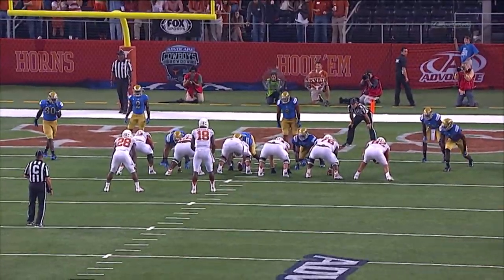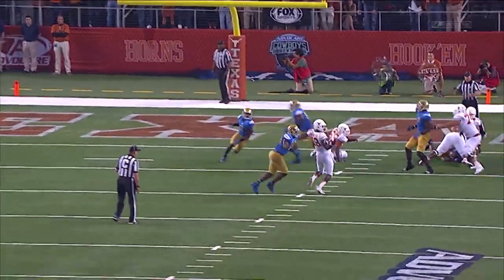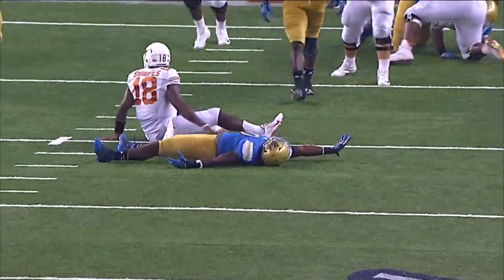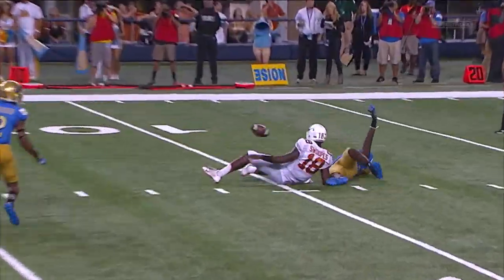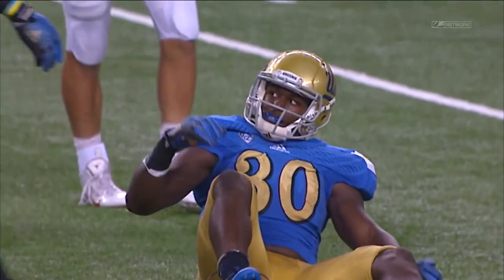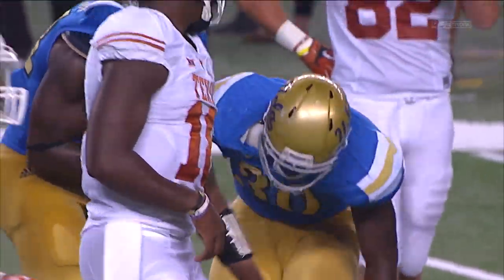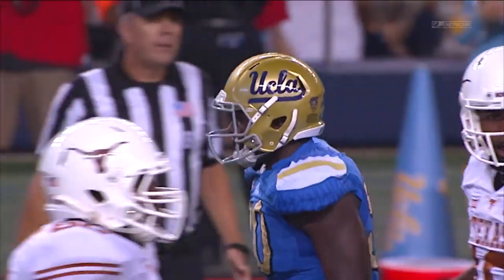A guy that can play sideline to sideline, offense or defense. He was a two-way player for his first two years at UCLA as a running back and a linebacker, has played some safety, has played some corner, has played in the slot. Two years ago in 2014, he manned up one-on-one against Nelson Aguilar, the Eagles' first-round pick a year ago, and defended him the entire game man-to-man in the slot as a linebacker. Did the same thing against Marquise Lee two years ago, so you see rare athleticism for a guy his size at his position.